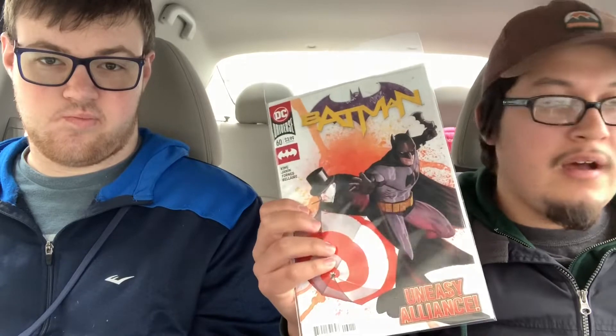Tom King's Batman number 60 — I hear some big things are happening in this issue. A lot of stuff is all coming together after the whole wedding fiasco. So there we go.